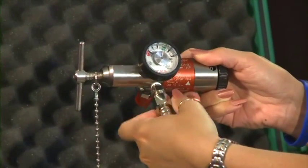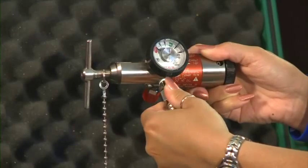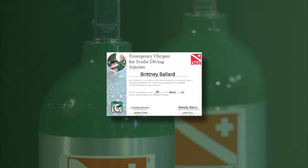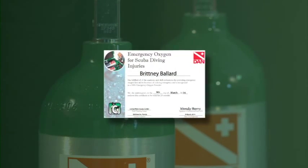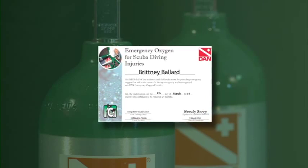Oxygen equipment fittings should be finger tight — do not use a wrench. In order to get your oxygen cylinders filled, you may need to present the oxygen distributor your DAN oxygen provider card or a prescription.